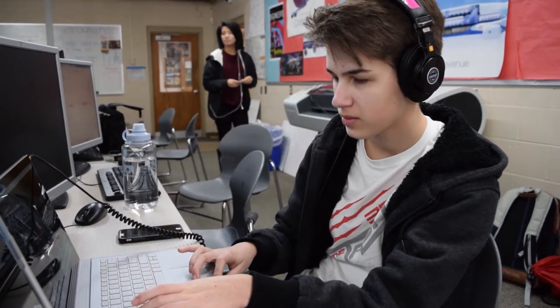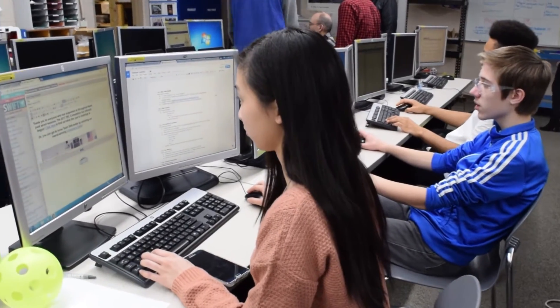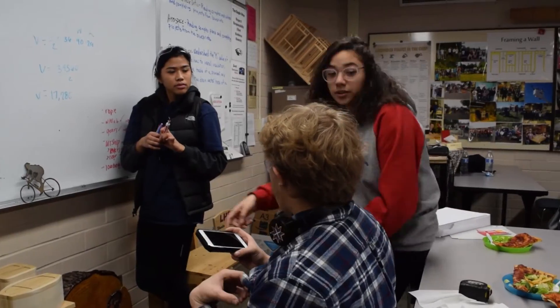Media has been teaching its new members on how to document the team's progress. PR has been contacting potential sponsors to raise money to fund the production of the robot.